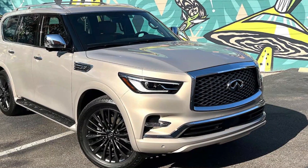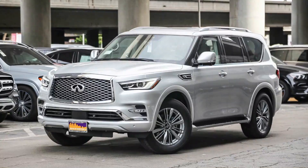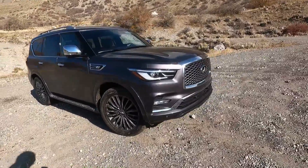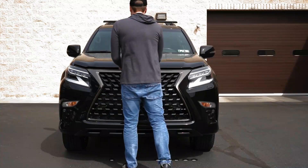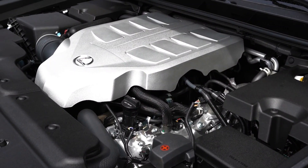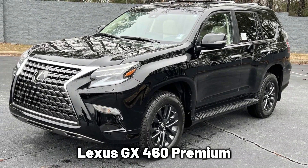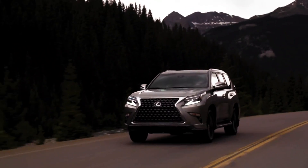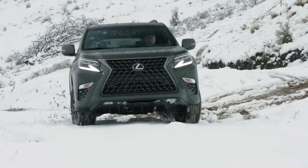Trims. The 2023 Infiniti QX80 comes in three trim levels: the QX80 Sensory, the QX80 Premium Select, and the QX80 Luxe. Regardless of the differences, the various trim levels feature well-sculpted body lines and interiors made from top-quality materials. Unlike the Infiniti QX80, the Lexus GX460 comes in four trims: the classic Lexus GX460, the GX460 Premium, the GX460 Luxury, and the GX460 Blackline Special Edition. These different trims offer different features and have various price tags attached to them.